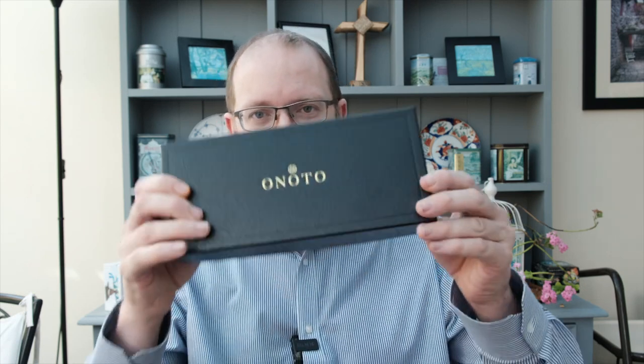Well, greetings one and all, and welcome back to another video with your host Andrew. Today you join me for a very special review of what is a very special pen made here in England, and I'd like to present to you the Anoto Magna Classic. So let's get on with unboxing this and we'll see what we've got.